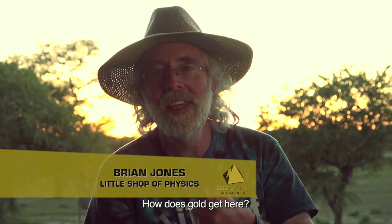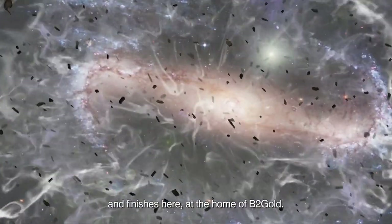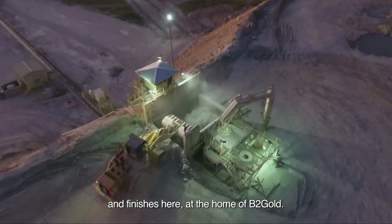How does gold get here? It's a story that began six billion years ago and it finishes here at the home of B2 Gold.